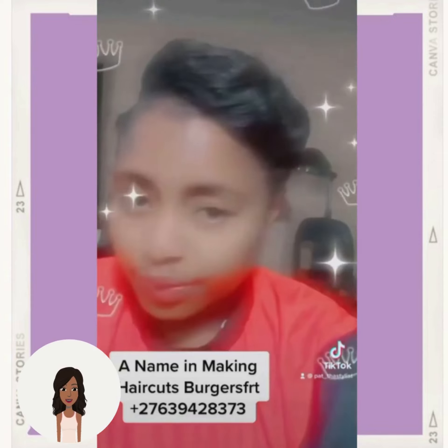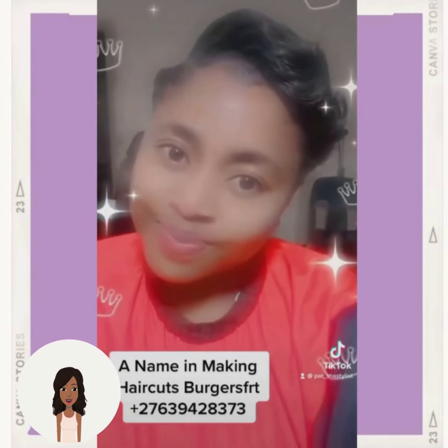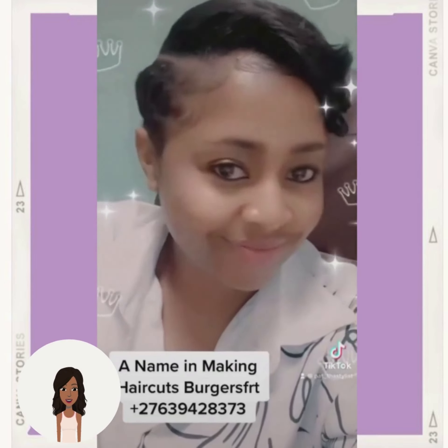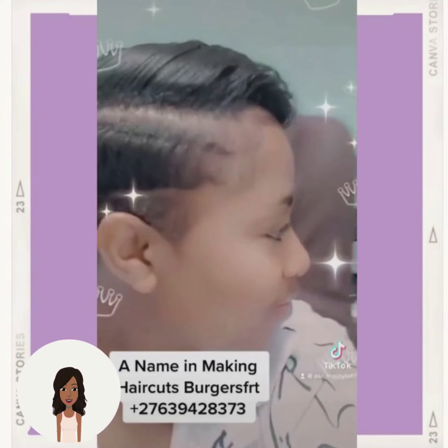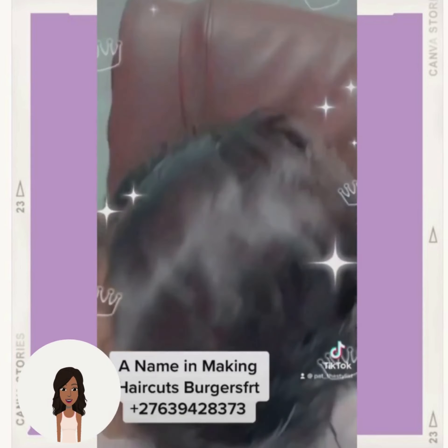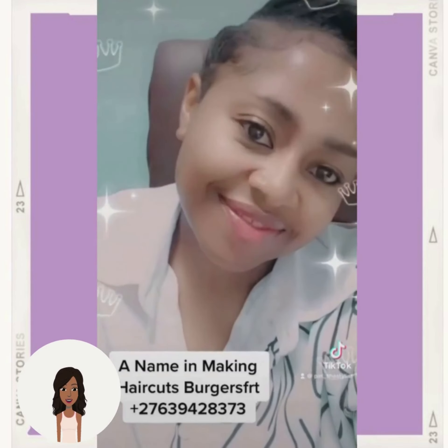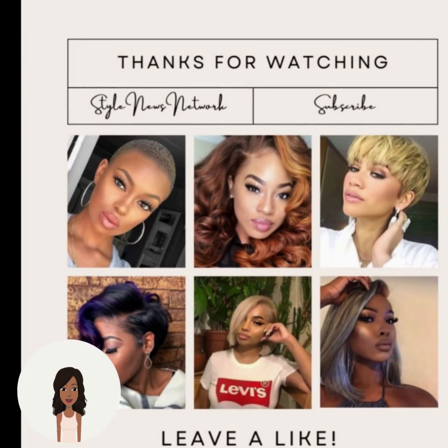Next up we have someone else showing off a beautiful pixie cut. For more inspiring black hair ideas, be sure to check this video next. Thanks.